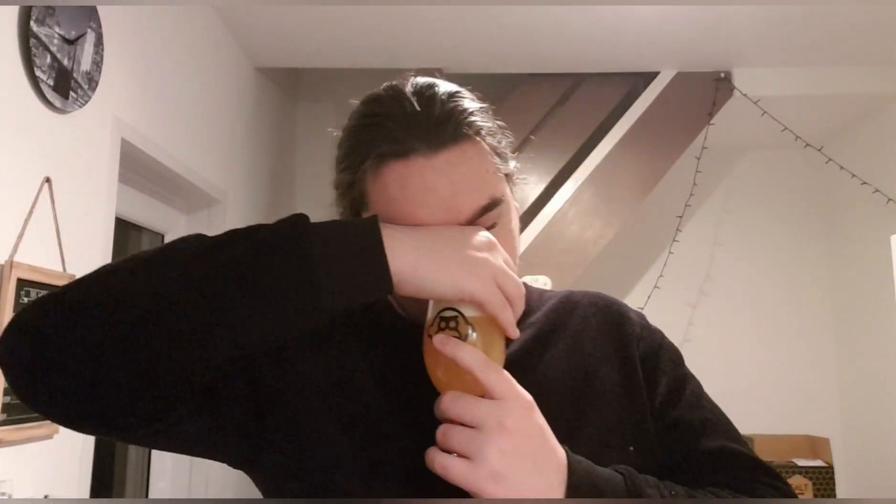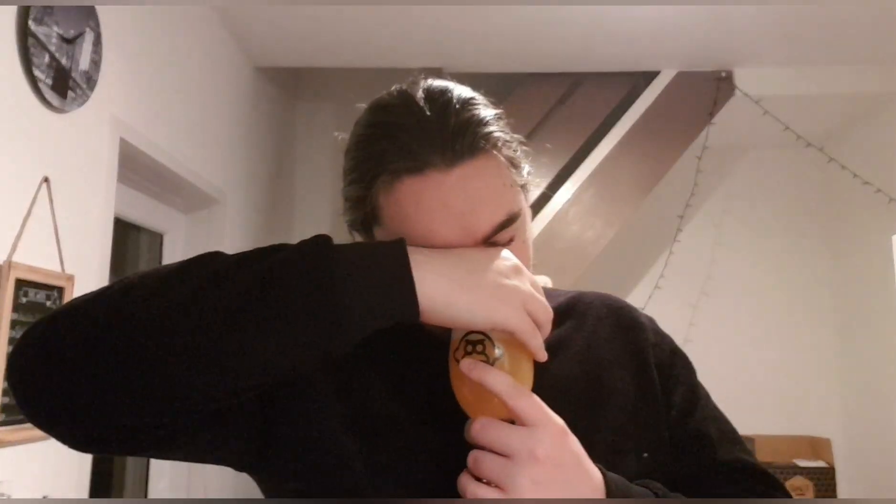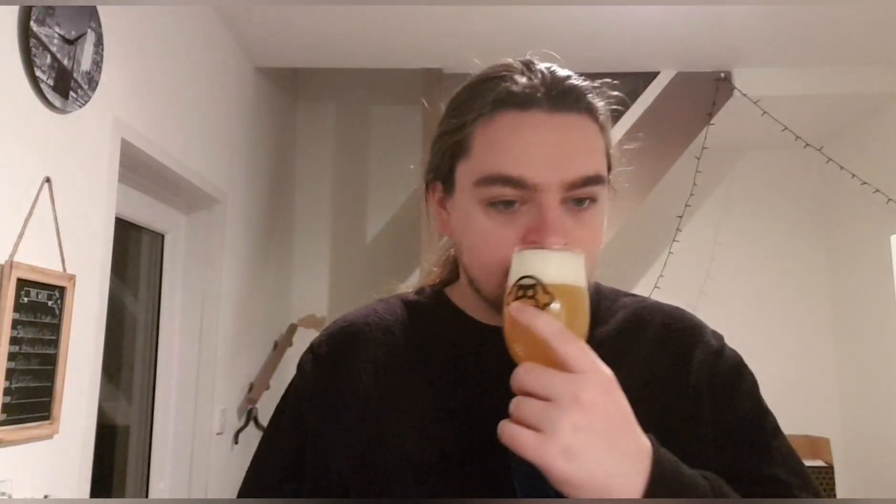It's got a very nice stone fruit smell to it — peaches, plums, a hint of mango and a little bit of passion fruit. It smells really, really nice. Let's get a mouthful for body and carb.